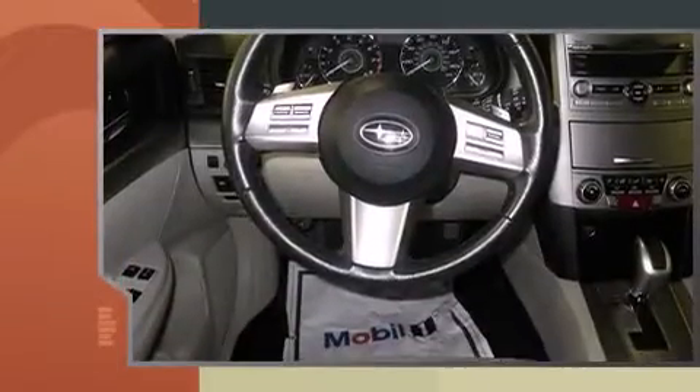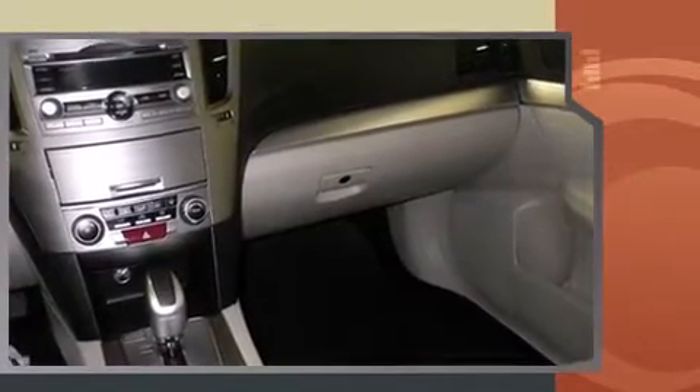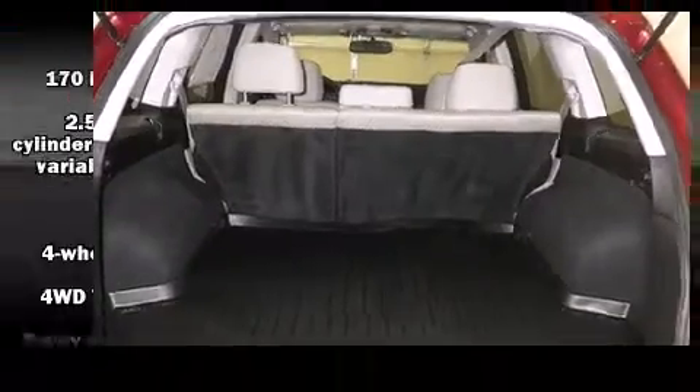A wealth of standard features mean that you no longer have to sacrifice, such as remote keyless entry, a tachometer, a trip computer, fully automatic headlights, a roof rack, and more.